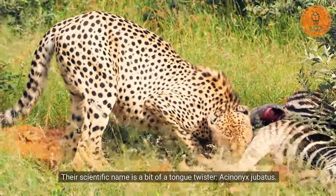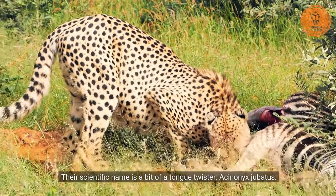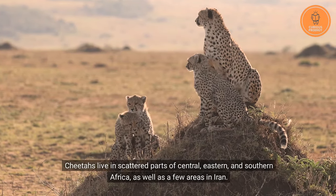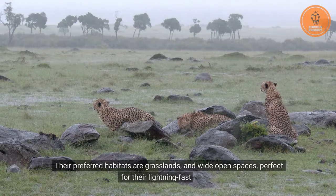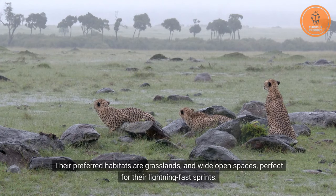Their scientific name is a bit of a tongue twister: Acinonyx jubatus. Cheetahs live in scattered parts of central, eastern, and southern Africa, as well as a few areas in Iran. Their preferred habitats are grasslands and wide open spaces, perfect for their lightning-fast sprints.